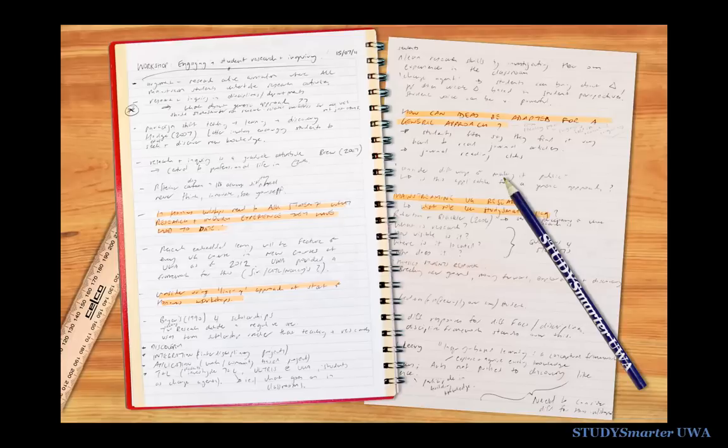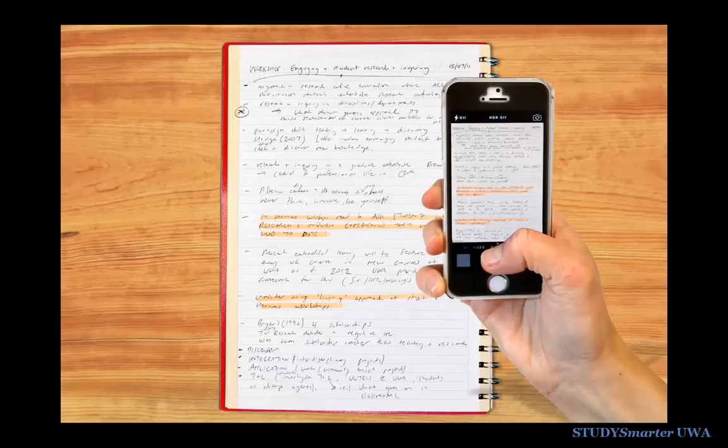Finally, get your notes organised for next semester. Rather than carrying around lots of paper, choose the most important pages or summaries and use your phone to take a photo of them. Then you can keep them on you and refer to them all the time.